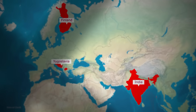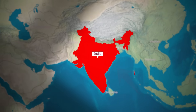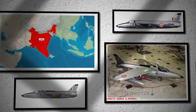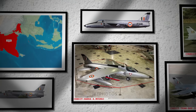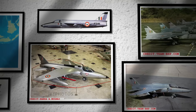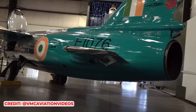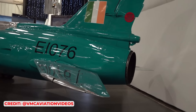The fighter variant garnered significant interest upon its initial demonstration, leading to sales in Yugoslavia, Finland, and especially India. India was immediately impressed and ordered the Gnat almost as soon as they saw it. By 1958, the first Gnats were entering service with the Indian Air Force. Production in India soon followed, starting with parts kits and progressing to full licensed production, with the first Indian-made Gnat flying in 1962. The Gnat F-1 became a significant asset for the Indian Air Force, quickly demonstrating its effectiveness as a fighter, just as Petter had envisioned.